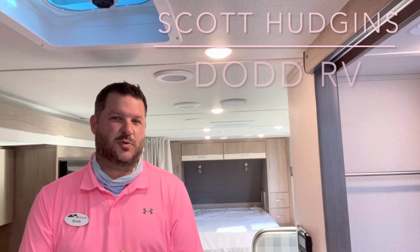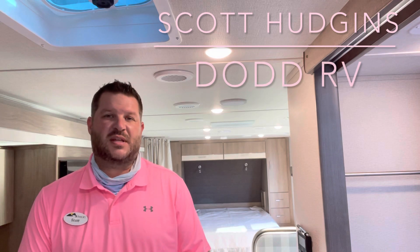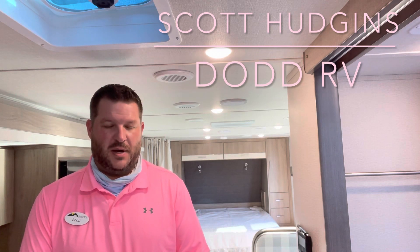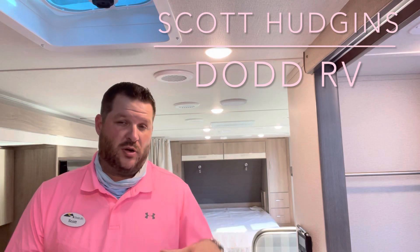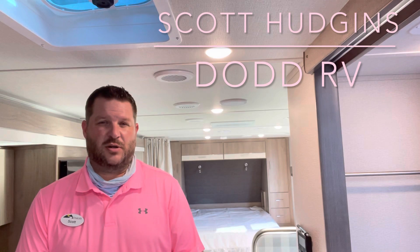Hello again, everybody. It's Scott Hudgens with Dodd RV, representing the pink for Breast Cancer Awareness Month. A little change from the green, but thanks again for watching. We are family owned and operated since 1956. We are located in Yorktown, Virginia and Portsmouth. We're at the Yorktown location now.